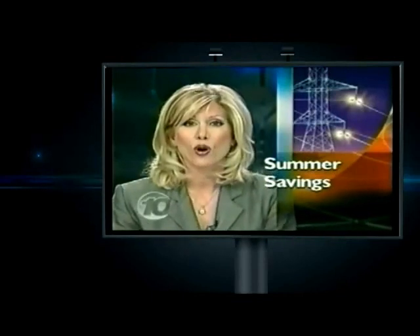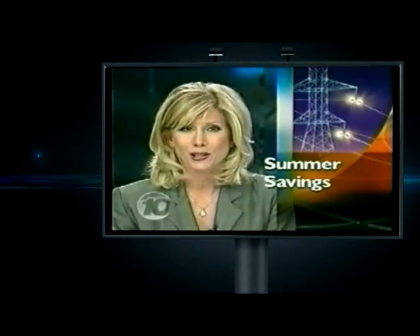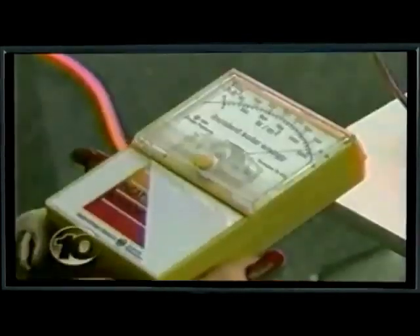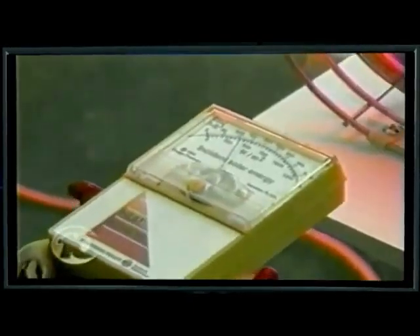Making some changes to your home can also help ease the energy crisis this summer as well as save you money. Reporter Kim Edwards has the story. Against this unprotected window, the heat generated by this lamp sends the meter to the edge. But the window with the protective coating reduces the heat by nearly three quarters.